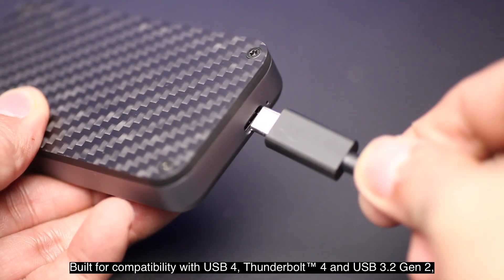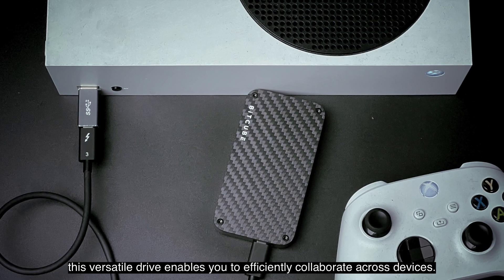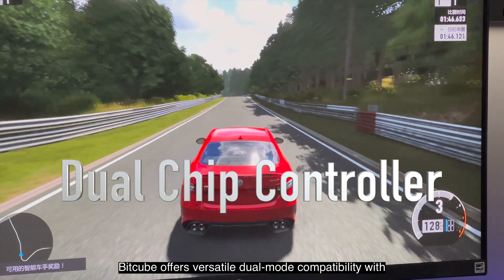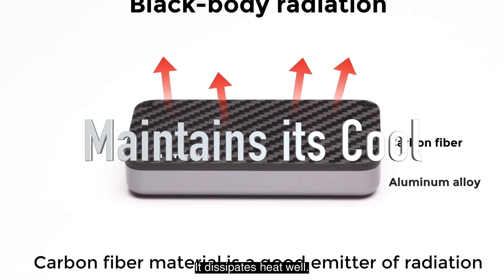Built for compatibility with USB 4, Thunderbolt 4, and USB 3.2 Gen 2, this versatile drive enables you to efficiently collaborate across devices. Bitcube offers versatile dual-mode compatibility with both Thunderbolt 4 and USB 3.2 Gen 2.